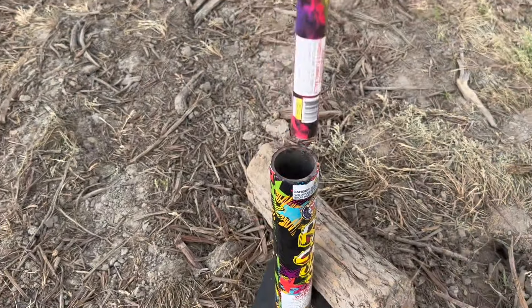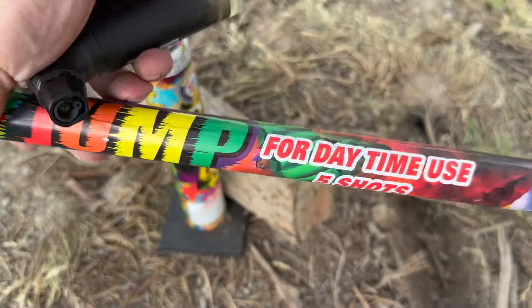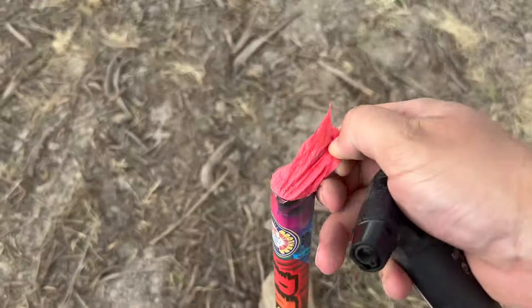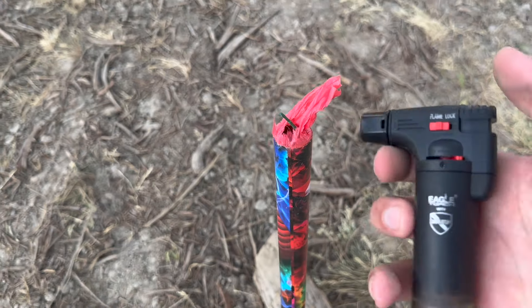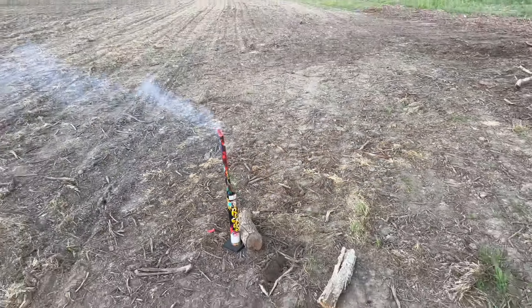We're going to be lighting a daytime Roman candle here — five shots for daytime use. Let's see how the daytime Roman candle goes. Let's rip this top open. Who else is excited for the 4th of July? I am so pumped — it's finally fireworks season again. It's got a big time fuse.